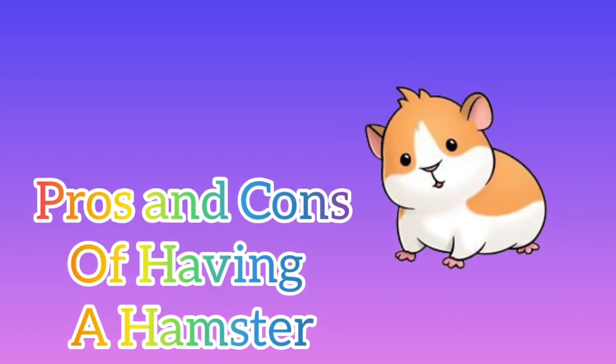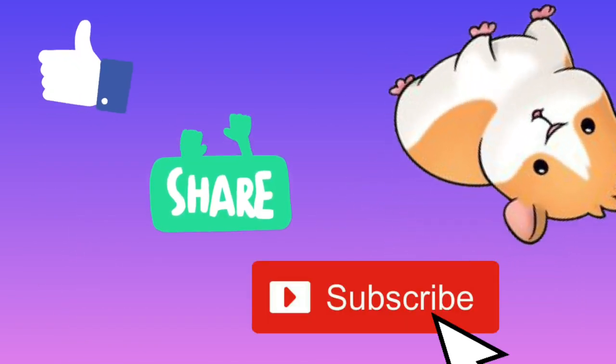Good day everyone! For today's video, we will talk about the pros and cons of having a hamster. But before we start, please do like, share, and subscribe!